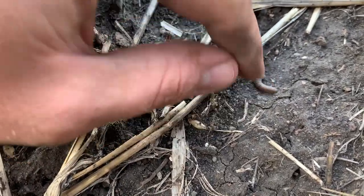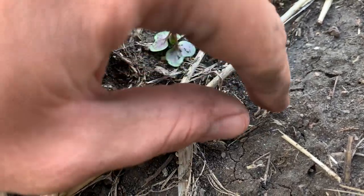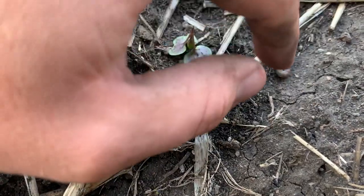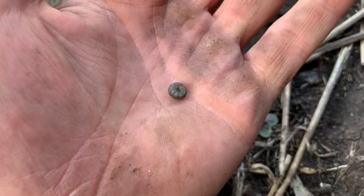Not moving at all. Usually they roll up into a ball, but he's kind of slow to do anything. I want to say that the Lumiderm is doing its trick — that seed treatment. It's supposed to kill these guys and flea beetles, and I don't think this guy will be doing much. I'm going to take him in the truck and see if he comes alive. This is good news when they're dying.